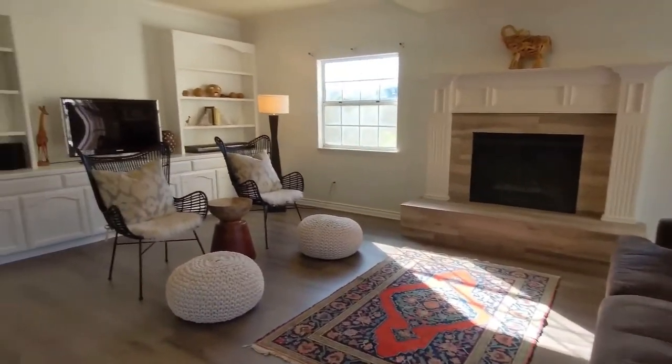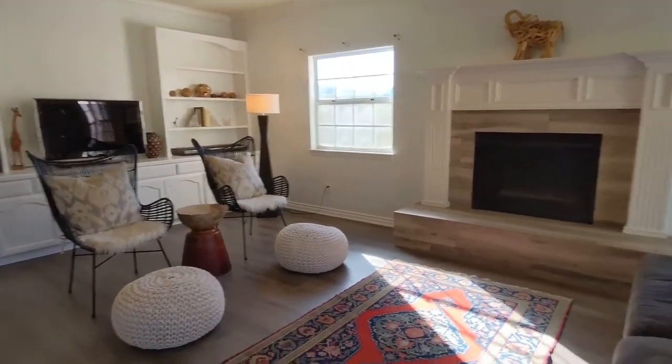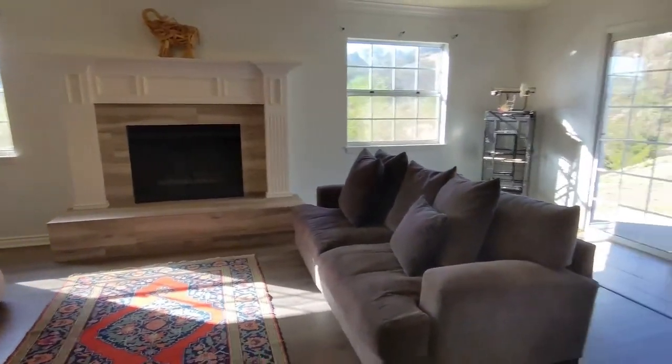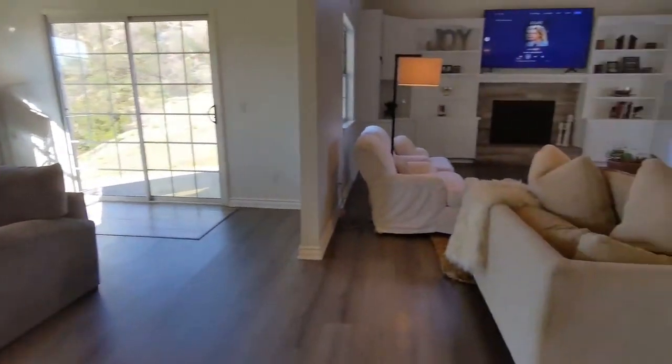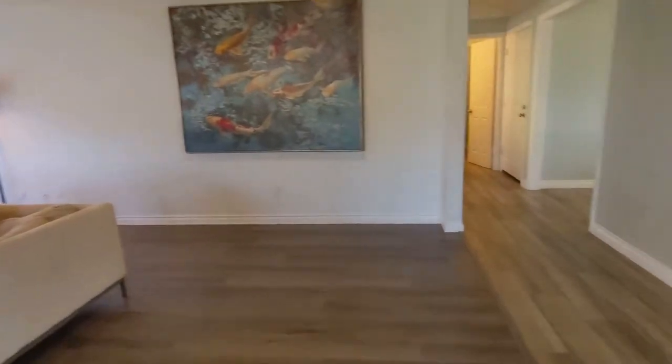This is more of a formal living area, but nice if you have multiple needs — you can kind of split people up here, maybe even create a little office there too. Wait till you see this kitchen.